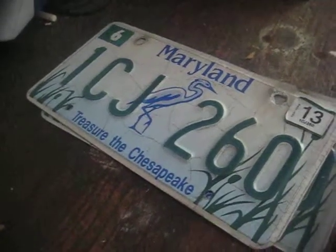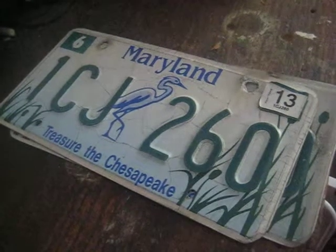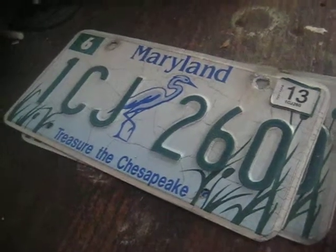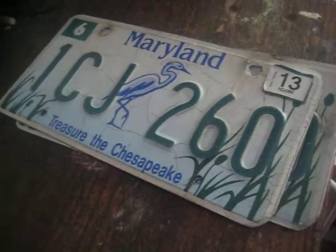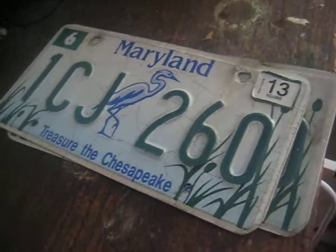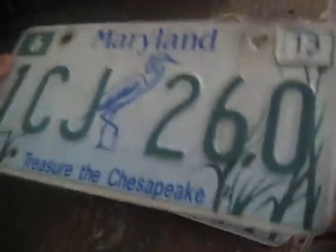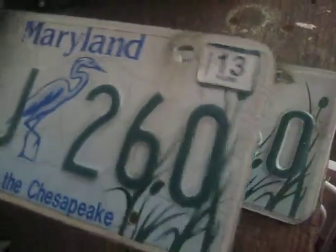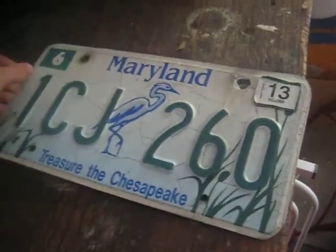These are the license plates off my dad's 1993 Toyota truck, which is no longer usable, so he got a new truck. These are special Chesapeake Bay plates — he got these in 1995,